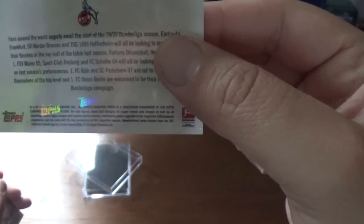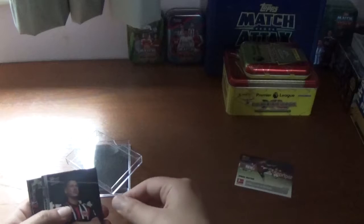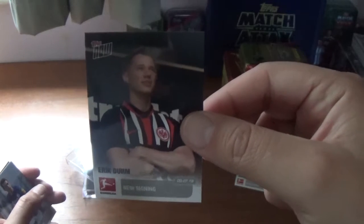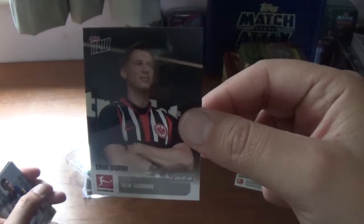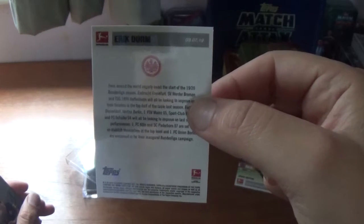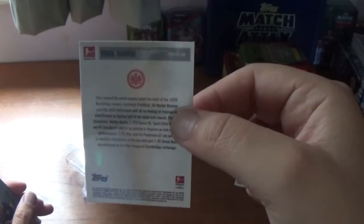On the back, same format with the date, his name, the Bundesliga logo, and a little write-up about the player. The Topps logo is at the bottom left corner. The next one is the new signing for Eintracht Frankfurt, Eric Derm — a former player of my team Huddersfield Town. He was a good player for us when he was fit but had a lot of injury problems. There's some information on the back about Eric.